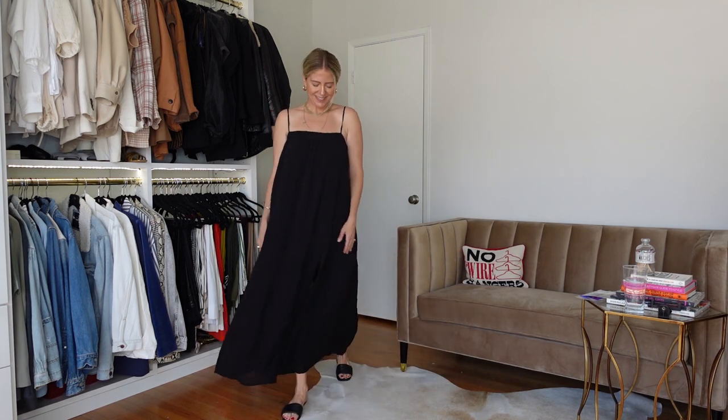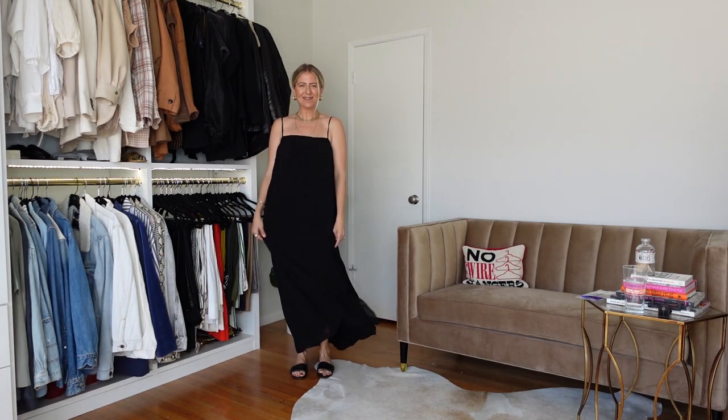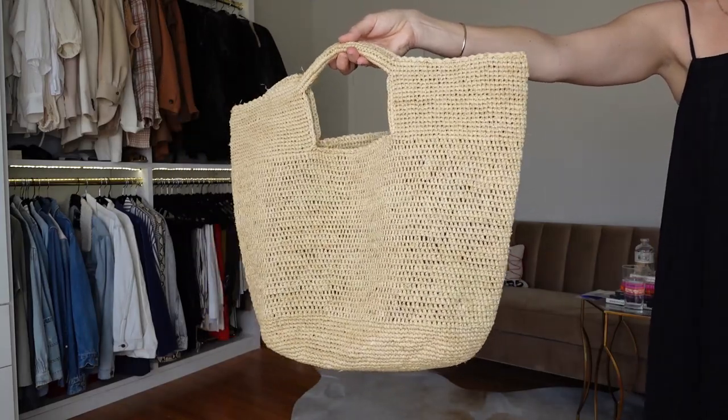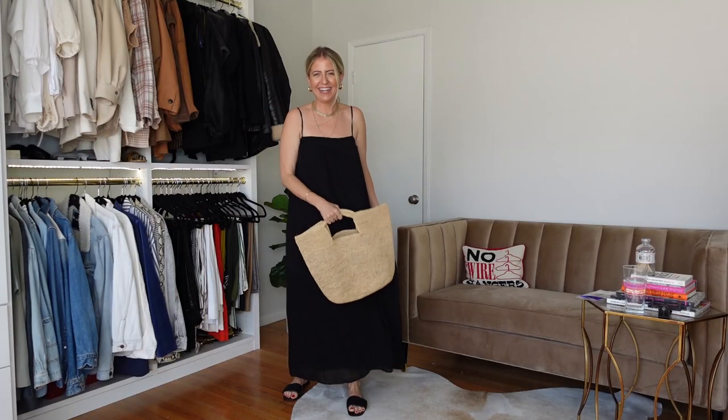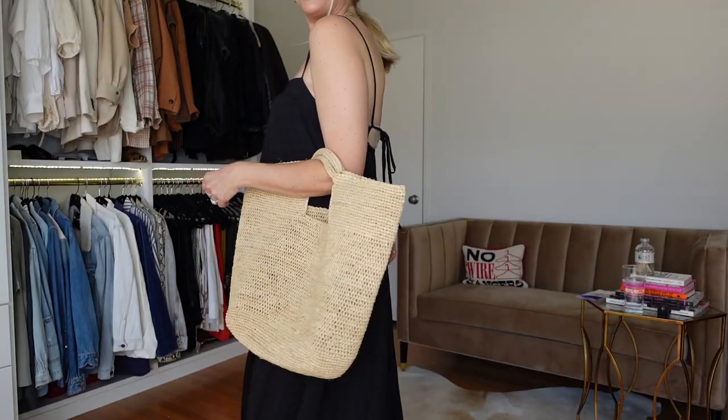Now let's talk about how to accessorize your black summer dress. I've been wearing this one a ton since last year — I'll try to find a similar one for you. Swapping out your everyday leather bag for a straw or raffia bag softens the dark dress and makes it feel more like resort wear. It has that cool contrast between lighter fabrics and the dark black — I love it.